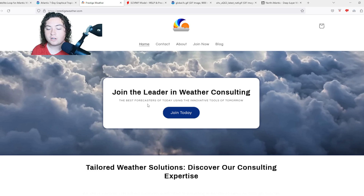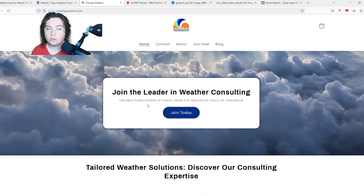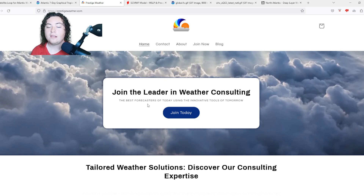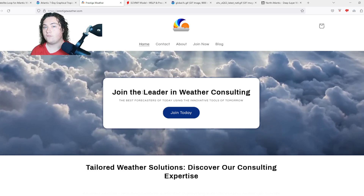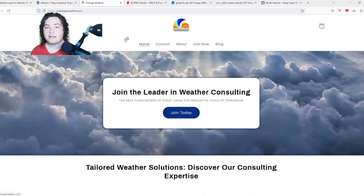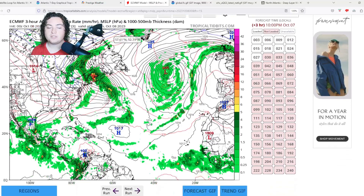Prestige Weather Consulting does individual one-on-one weather consulting catered to your local area. Be sure to use the code PREDICTOR for 50% off your first month — they've been helping me make these videos for a while now, so a big shout out to them.